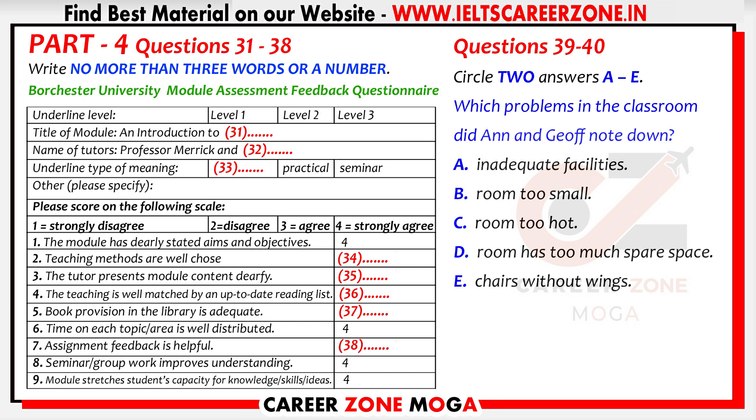Number three, the same. Number four, an up-to-date reading list. I think that's true — I'd give it a four. I'm not so sure. Every time I went to the library, I could only get old books. I'd say a two for that, or even one. You're being unfair — you were unable to get the books because you left writing the essay until too late, and other students had the books out. Let's compromise and give it three.